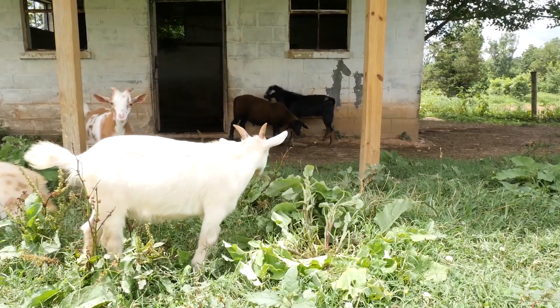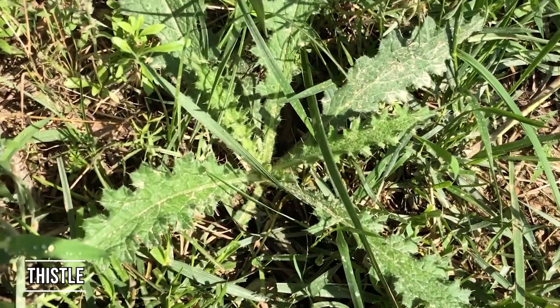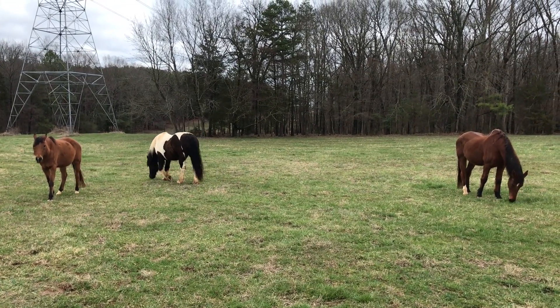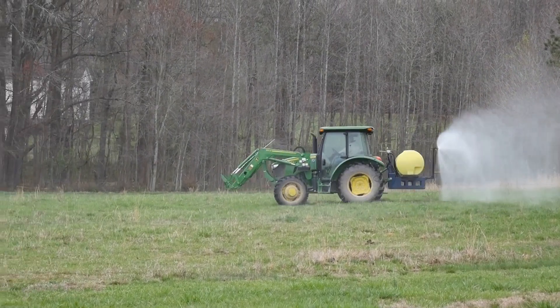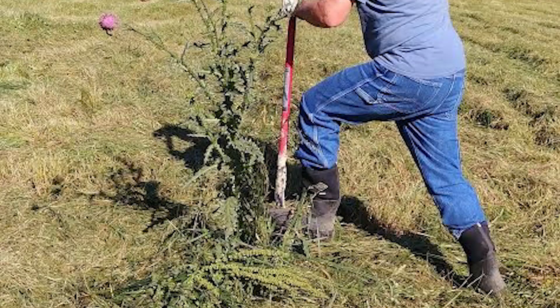Thistle is definitely one I consider a really nasty weed. Thistle is going to start out as a rosette, really low to the ground, and you definitely want to get control of it then. It often comes in during the winter and early spring. Thistle can get really tall — anywhere from four to six feet in height. The most effective way to control it is to spray chemicals early on, or you can actually dig it up with a shovel and get rid of it that way.